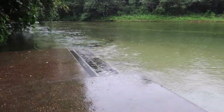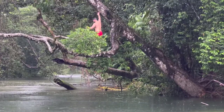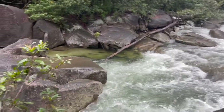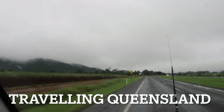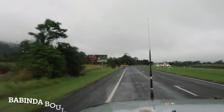This is perfect for swimming. Look at this. Here we go. The Binda Boulders — there it is.